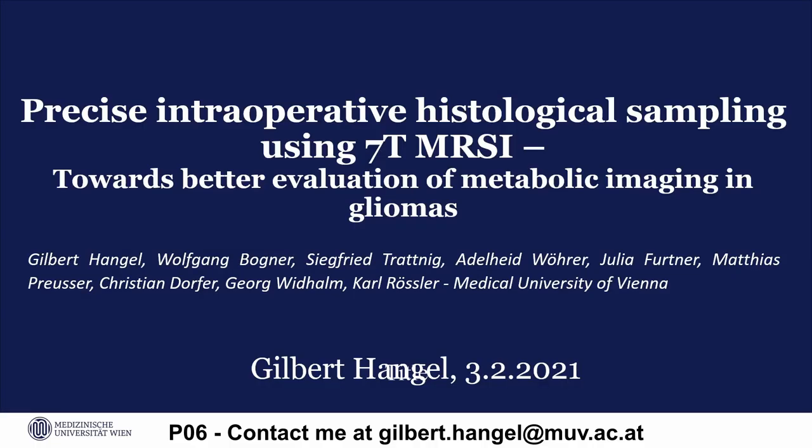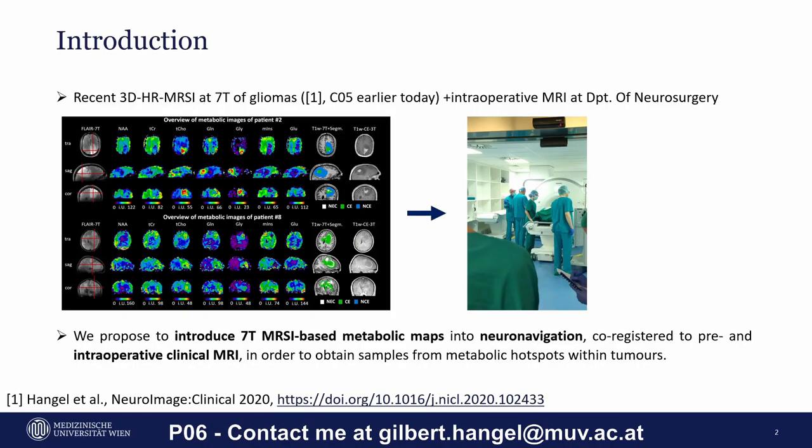Greetings, my name is Gilbert Hancock from Vienna, and I will now present our ongoing research about the integration of 7 Tesla MRSI with NeuroNavigation and intraoperative MRI. We recently introduced high-resolution 3D MRSI of gliomas at 7 Tesla, as presented by my colleague Sukrit earlier today.